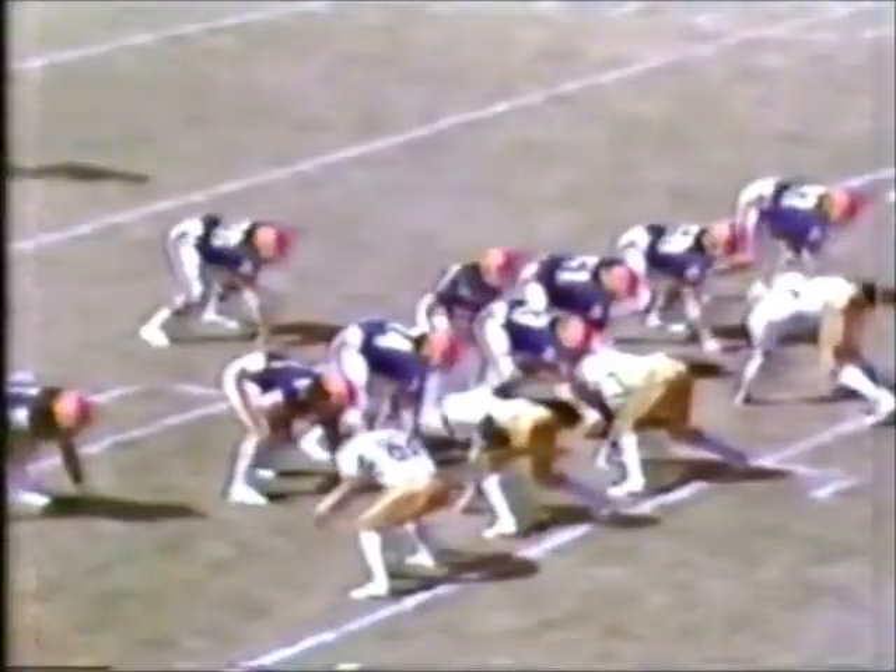Two wide outs at the bottom of your screen with a man in motion right side. Forneski back to pass in the flat — he's got his man, Williams, and he's knocked down at the 38-yard line. Good play by Ivory Joe Hunter.